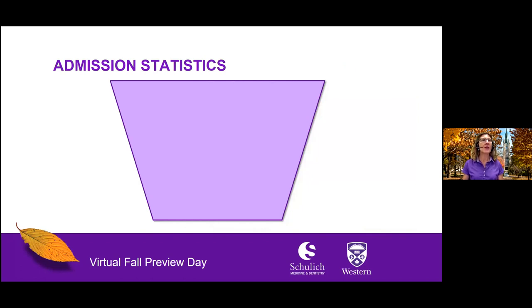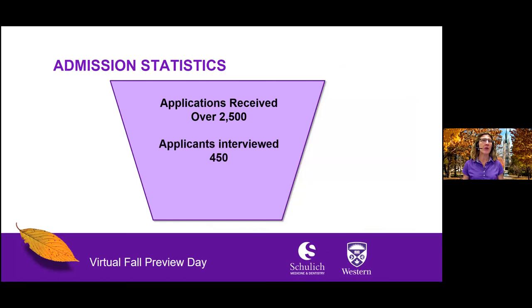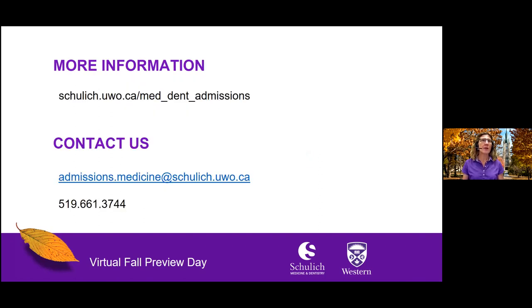If you are considering applying to Schulich Medicine, you might be interested in our admission statistics. Each year we receive over 22,500 applications. After a holistic review of both academic and non-academic admission requirements, approximately 450 applicants are invited to attend an interview, after which 171 students are offered admission into the Doctor of Medicine program. For more information about admission requirements and application pathways to Schulich Medicine, please visit us online at schulich.uwo.ca/med.dent.admissions, or contact us by email or by phone. Thank you for joining me this afternoon.